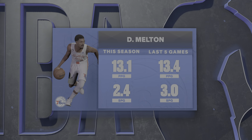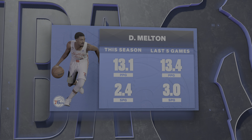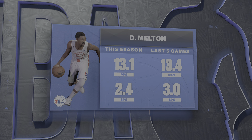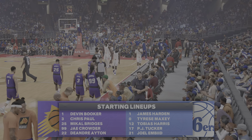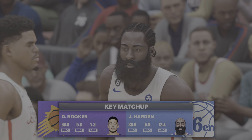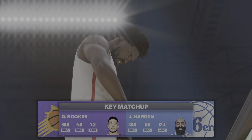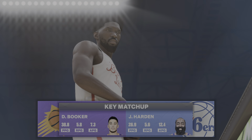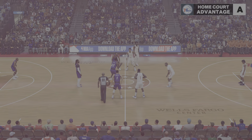A chance to look at some numbers for De'Anthony Melton. A stat to focus on is his steal total over the last five games. He's been working on his defense, trying to be a disruptor, and it's made them a lot better on D. The deadly pair of Paul and Booker are the backcourt. Bridges and Crowder holding down the forward spots, and it's Ayton at center. For the 76ers, it's Tucker at the four, next to Embiid in the middle. Harden is the two with Harris playing small forward, and it's Maxey in at the point.